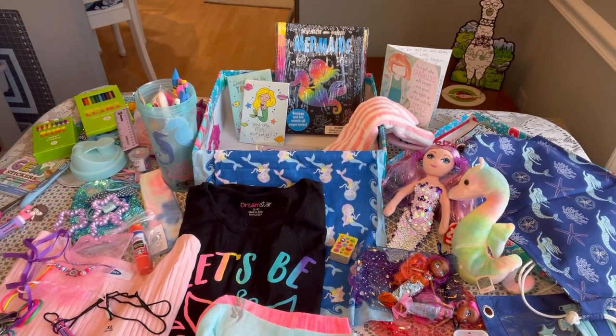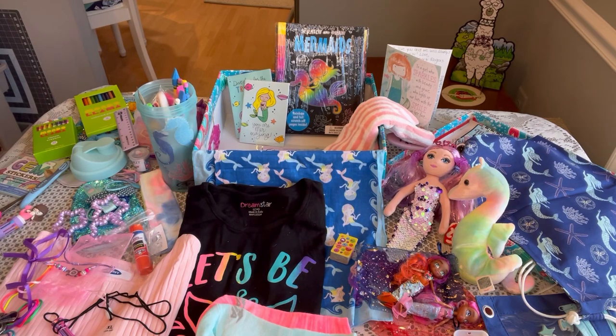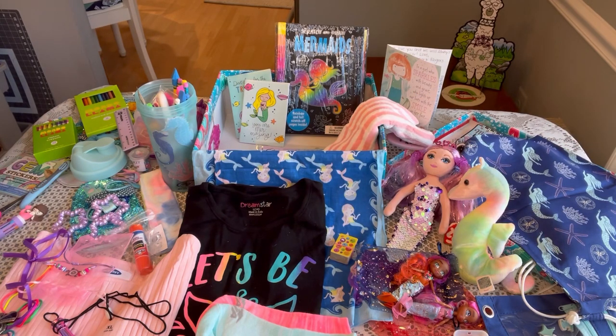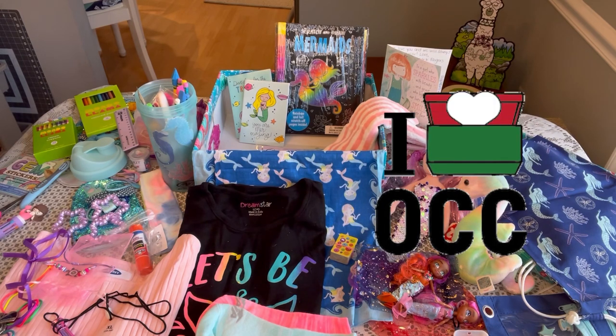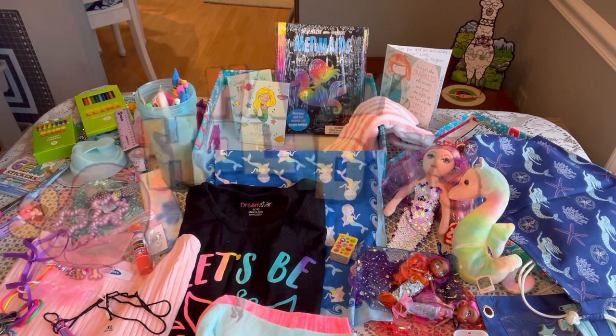So that completes my last unboxing for a girl age 10 to 14 — Let's Be Mermaids! If you enjoyed it, be sure to give it a thumbs up and subscribe if you're not already. I hope these unboxings all year long have helped you with your packing, inspired you, and helped you find some clearance deals — that's really my goal. Thank you so much for coming along on the journey. I know how much we all love to pack for Operation Christmas Child — it gives us so much joy. I'll see you in 2023, and have a very happy holiday. God bless you!